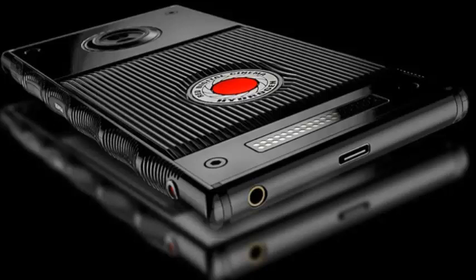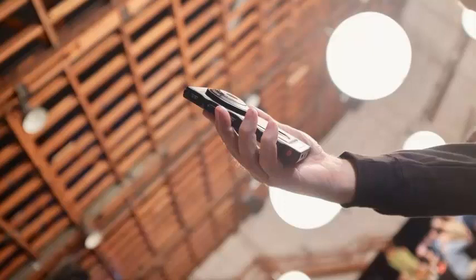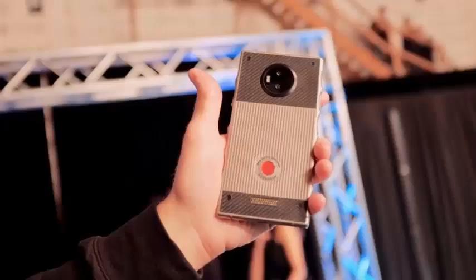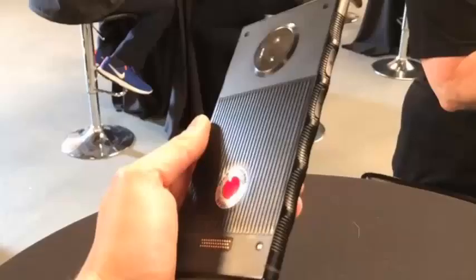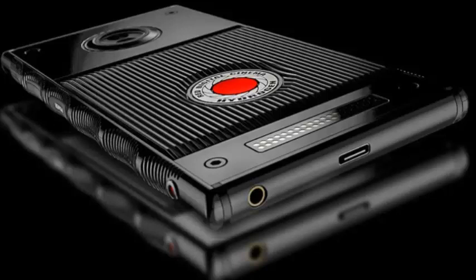I go into a black booth with soundproofing on the walls and sit on a stool. I am handed a prototype of the RED Hydrogen One phone, which is chunky and big. An iPhone 8 Plus in an Otterbox case is smaller. The sides of the aluminum body are scalloped, mimicking the lens mount lock on the company's cinema cameras. Despite the size, it's comfortable to hold. A loop of photos and videos shot with the RED Hydrogen One plays on the display.